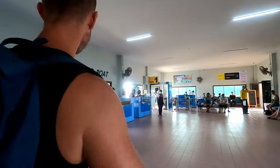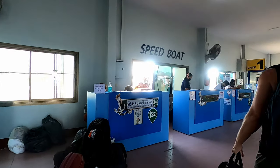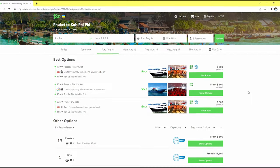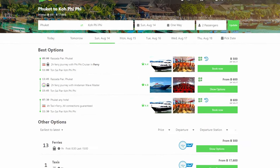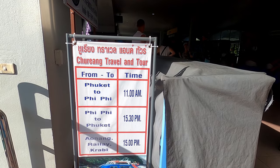Most ferries or speedboats leave from Rasadar Pier in Phuket and arrive at Tonsai Pier in Phi Phi. There are about 15 different options to choose from every day. The first ferry or speedboat leaves at 8:30 in the morning and the last usually leaves at about 3 pm. If you book the ticket through your hotel or a tour company, there's a possibility that might include a hotel pickup service with a minivan, but that's not guaranteed, so make sure you check when buying the ticket.